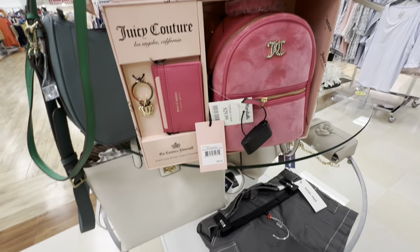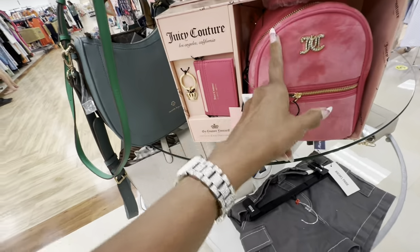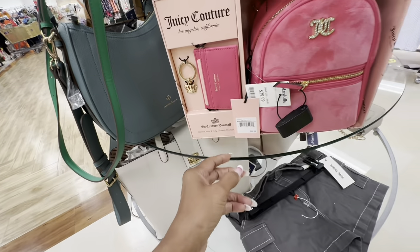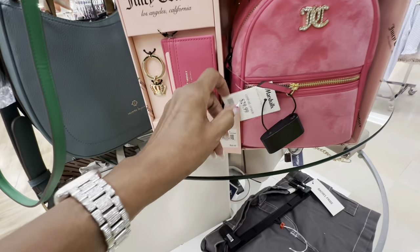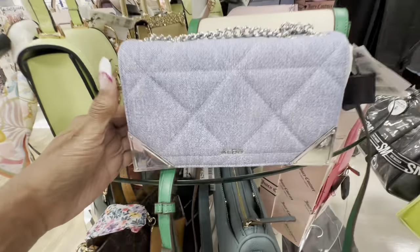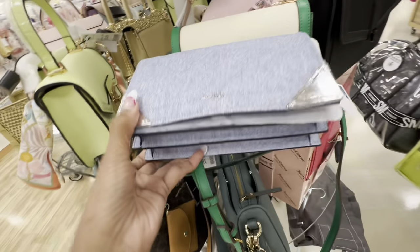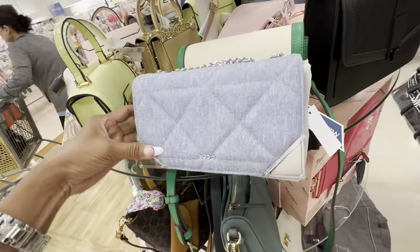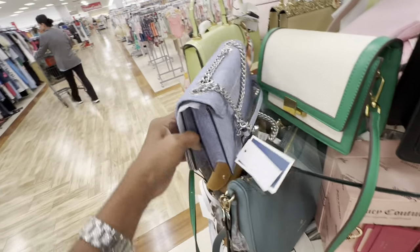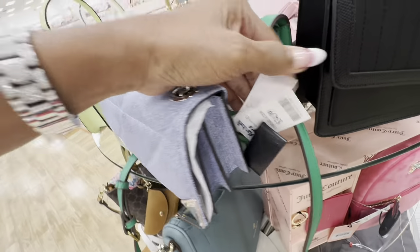This is a nice Juicy Couture set — you have the mini backpack, a card case, and a key ring. $99 retail, and this is $30. Also check out this Miss Aldo denim quilt with silver hardware and adjustable strap — she is cute, right? And this is $35.